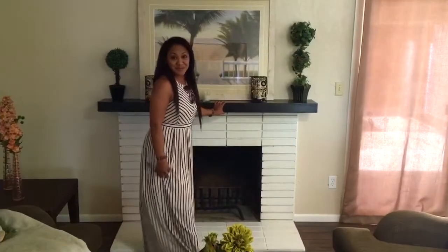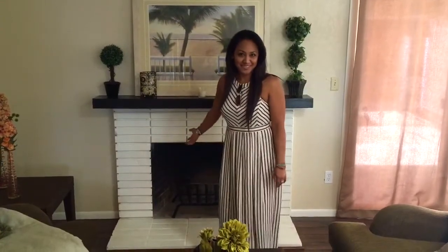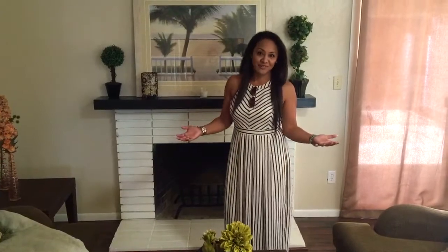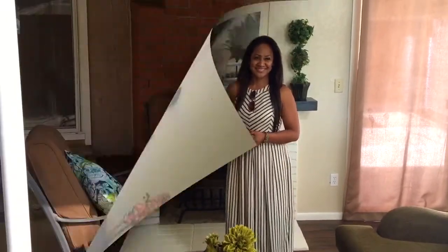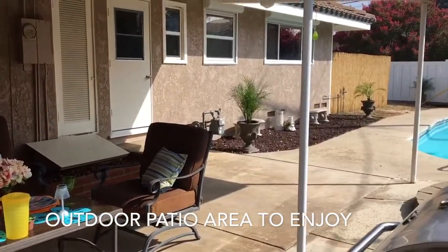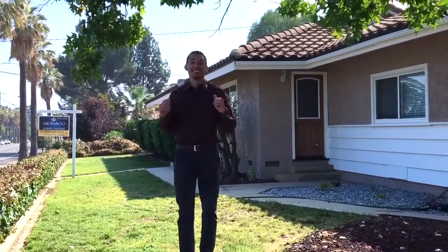This kitchen obviously takes the cake. Now let's take a look at the family room. This home comes with two living room areas: the formal living room with the fireplace, and the great room, which is large enough for your family and friends to come around and enjoy.